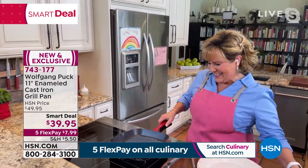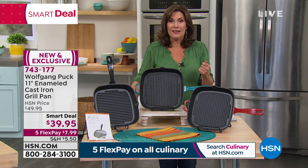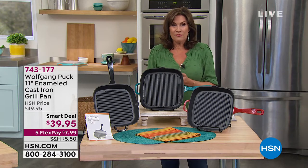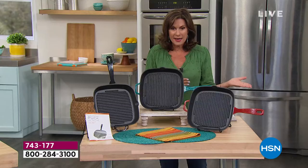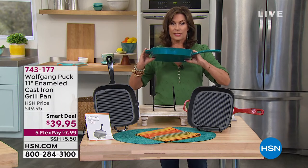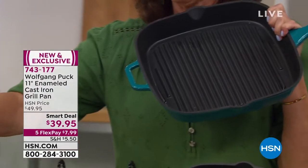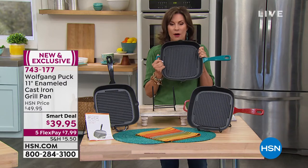You should get two of these — five flex payments under eight dollars to get this home. And if one of those were free — if you haven't signed up for the HSN credit card, we're doing a special offer: forty dollars off. So this pan, if you sign up and are accepted, would be absolutely free. Cast iron is exactly what the chef was talking about — generational pieces. Your choice of red, turquoise, or black. Look at the size of that pan and the quality.